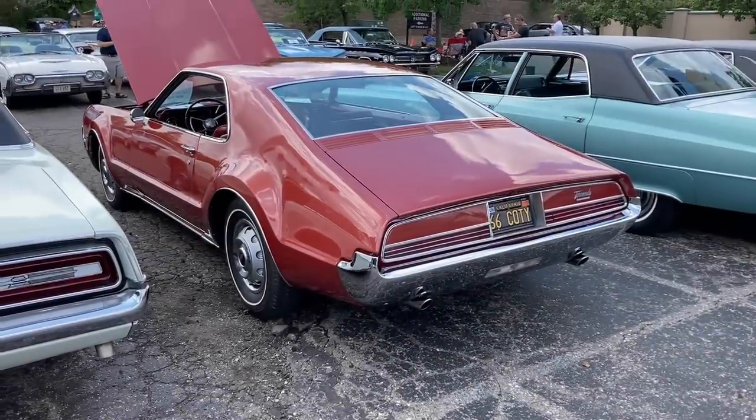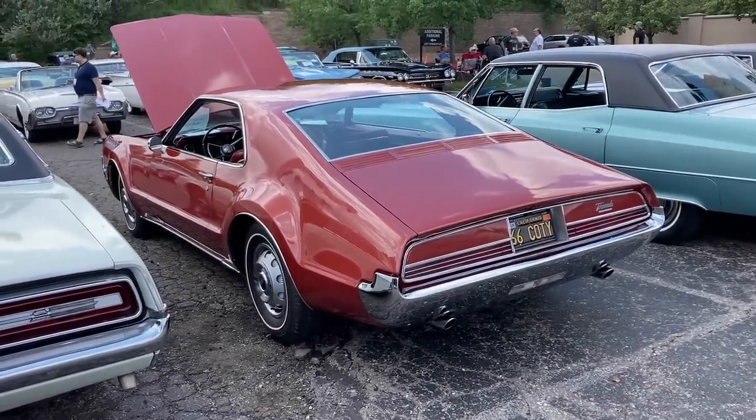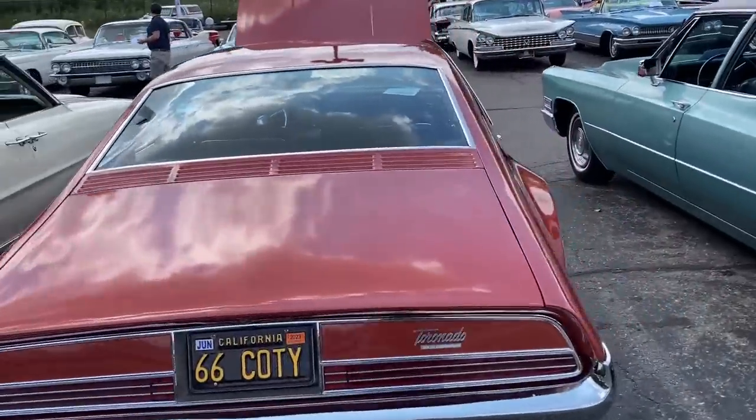Here we have a very special and rare treat: an autumn bronze bucket seat 1966 Toronado. If you note the license plate, it says '66 COTY' — Car of the Year — this was Motor Trend's Car of the Year in 1966.